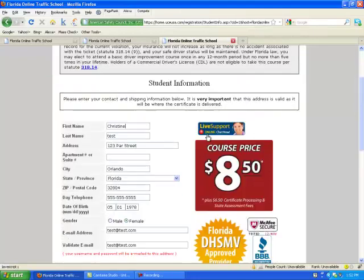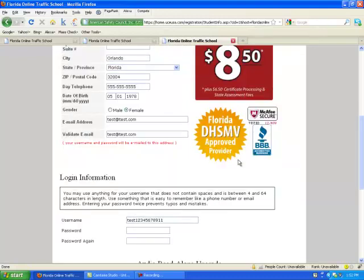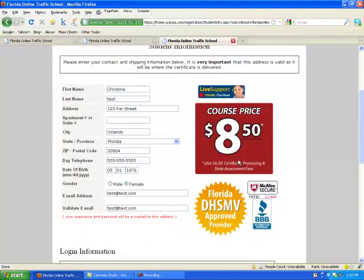This is the first page — it's just simple first name, last name, and address information. Note the course price is $8.50, but there's also a certificate processing and state assessment fee that you will have to pay. This is very standard for traffic school, and it brings the course total to $15, which is a very good price.